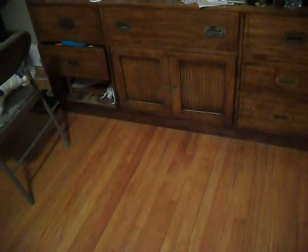Hey everyone, so I was requested by Glamize.com to do a room tour. So I'm going to show you my room. This is my bedroom.